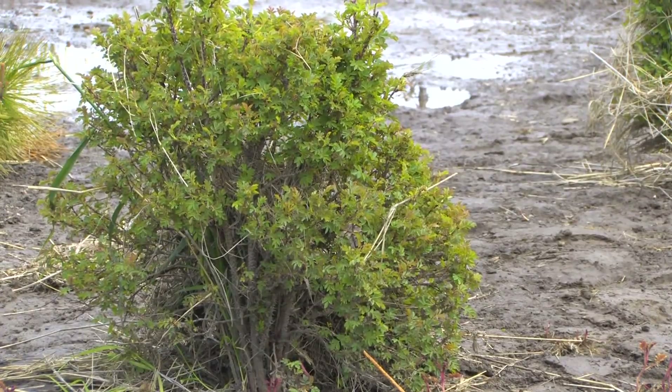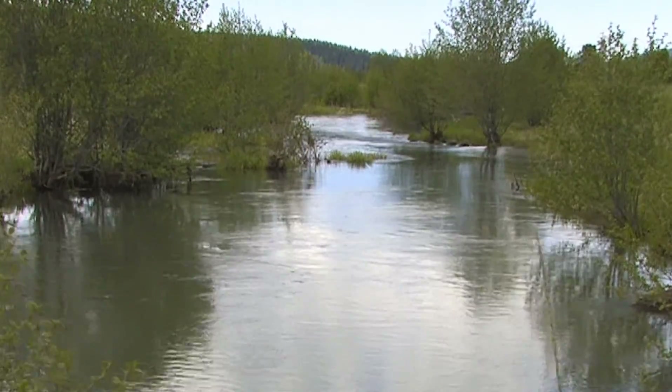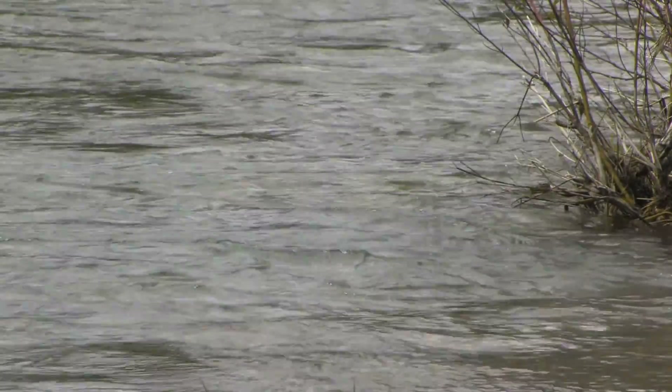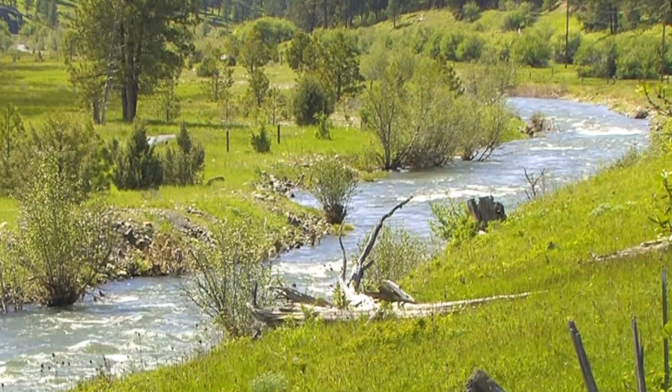Under phases two and three, crews will fill in the north channel created by mining, bringing in whole trees with attached root wads to create structures that scour pools and re-meander the river where it was straightened some 70 years ago. Right behind me is the north channel of the Oxbow, and this is what we're trying to fix.